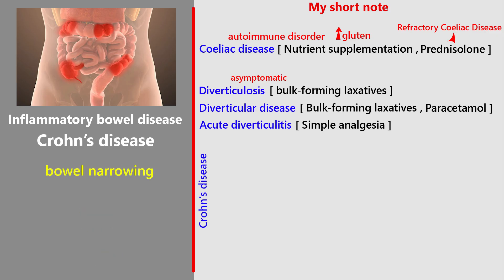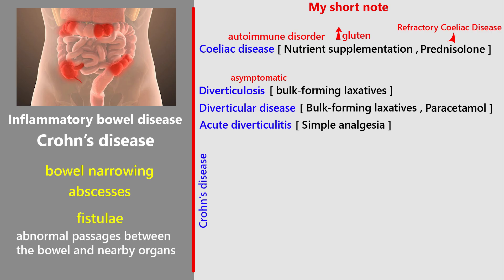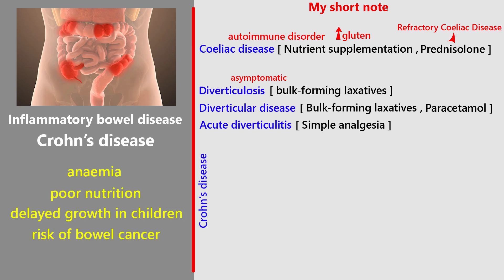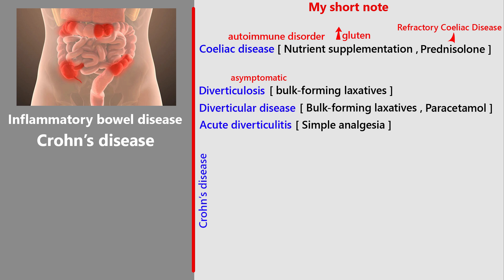Complications can include bowel narrowing, abscesses, and fistulae — abnormal passages between the bowel and nearby organs. Crohn's can also lead to anemia, poor nutrition, delayed growth in children, and even a higher risk of bowel cancer. Other areas like joints, eyes, liver, skin, and bones can also be affected.